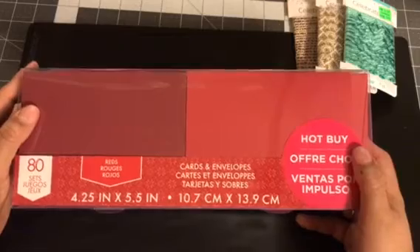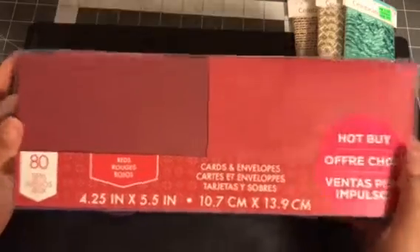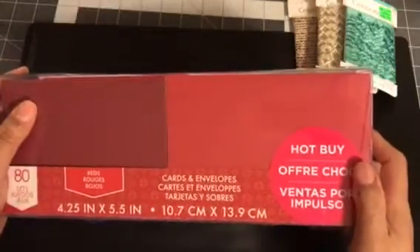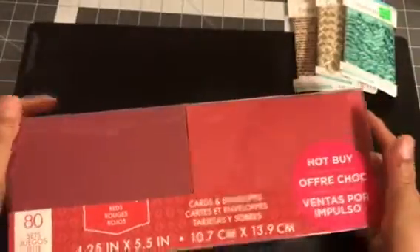Family and friends who I don't think would keep the card will probably get a store-bought one. But I'm going to try to make some cards — I'll be sure to show you guys the ones I got. These were the hot buys, so they were on sale.